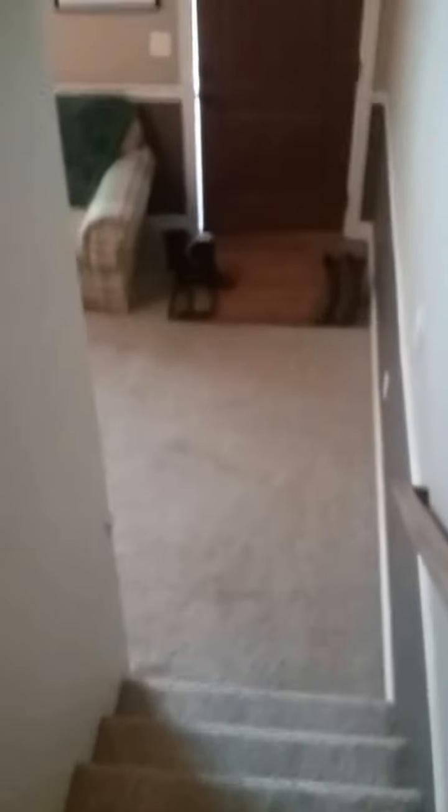So that's the upstairs. And then downstairs — it's actually huge. It's much bigger than it looked in the pictures.